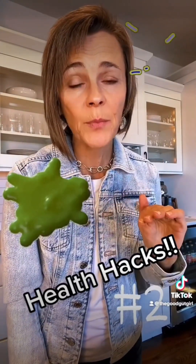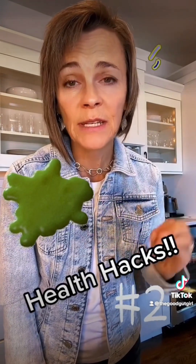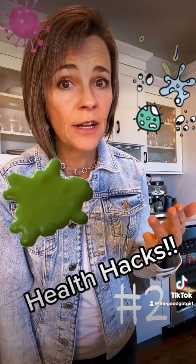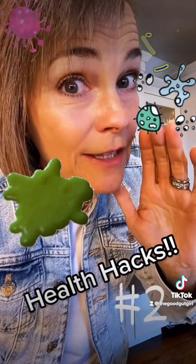Biofilms are a slimy sludge that bacteria form over the top of themselves to protect themselves in. And then they harbor parasites, yeast, molds, fungus, bacteria, and toxins.